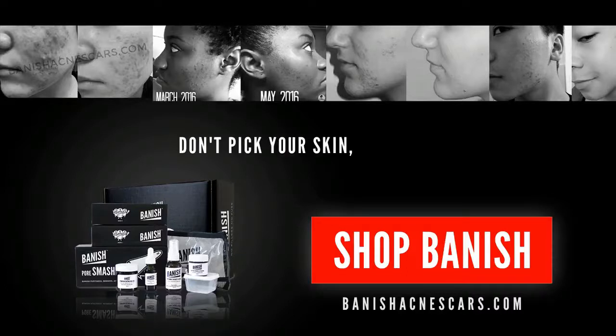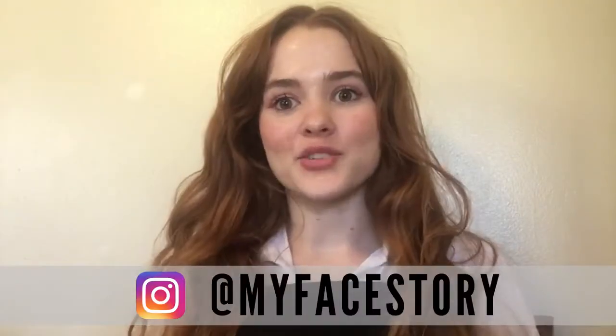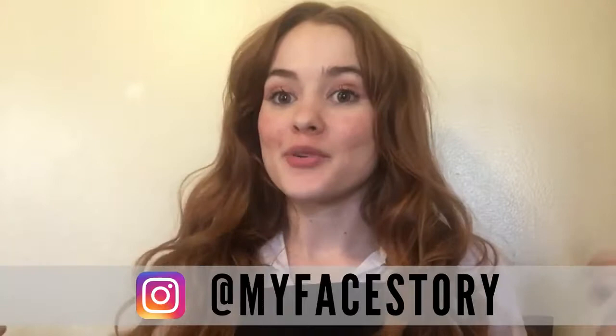Don't peep your skin, peep bandage. Hey guys, my face story here and my painted up hands. I'm in a different room, I know. Another room is being worked on, so this is going to have to do for right now.